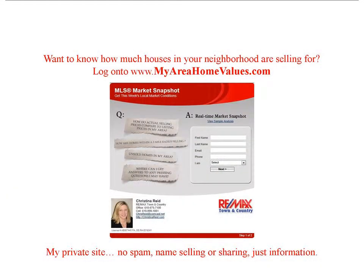If you want to know what houses are selling for in your neighborhood, log on to MyAreaHomeValues.com. This is a private site with no spam, name selling, or sharing. If you are skeptical, click on the View Sample link first.